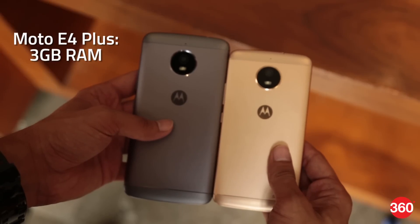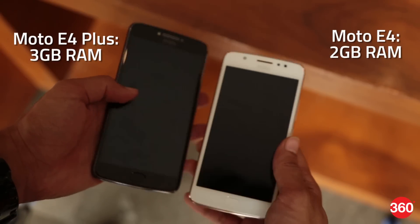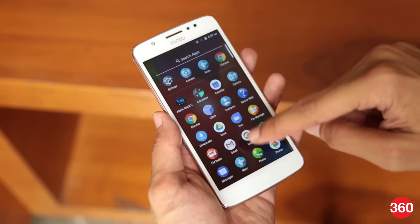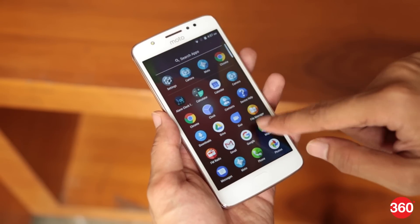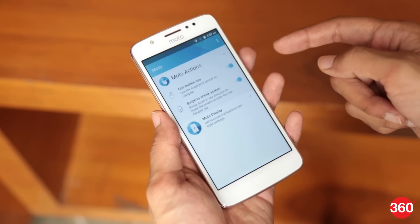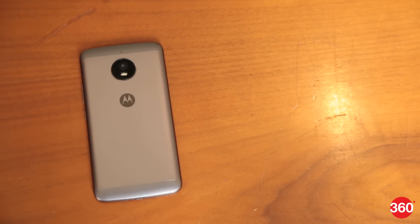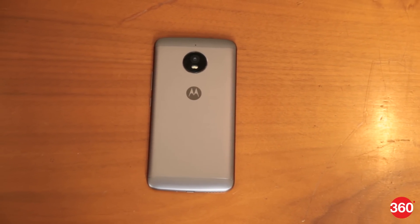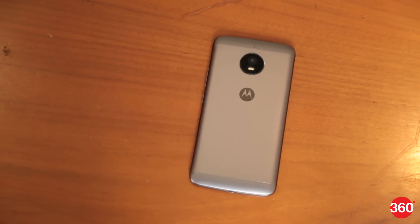The E4 Plus comes with 3 GB of RAM, while the E4 has 2 GB of RAM. In our short time with the smartphones, we didn't find any major issues with performance — the Moto E4 and E4 Plus were both able to load apps smoothly. However, as we only had limited time with the devices and the units only had pre-installed apps, we will reserve our opinion on performance till the full review.